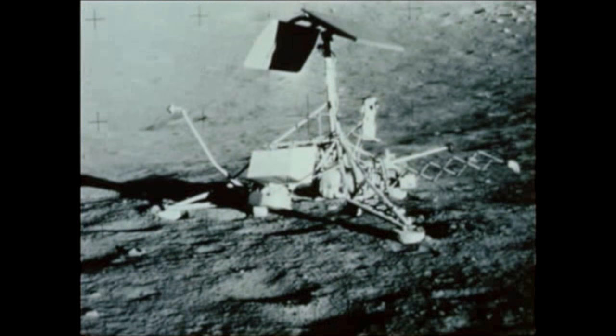Only 600 feet from their own landing site, they inspected the Surveyor 3 unmanned spacecraft, which had been sent to the Moon two-and-a-half years ago.